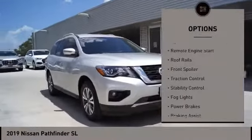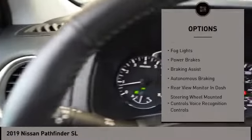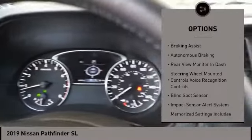Power windows with safety reverse, remote engine start, roof rails, front spoiler, traction control, stability control.